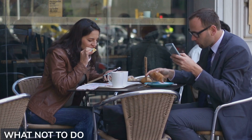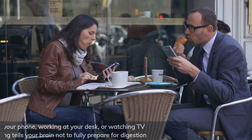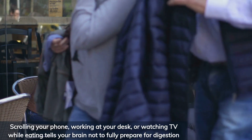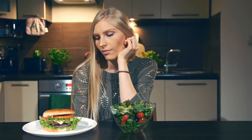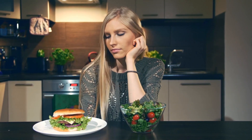Here's what kills the process: eating while distracted. Scrolling your phone, working at your desk, or watching TV while eating tells your brain not to fully prepare for digestion. So take that moment. Disconnect. Look. Smell. And engage.